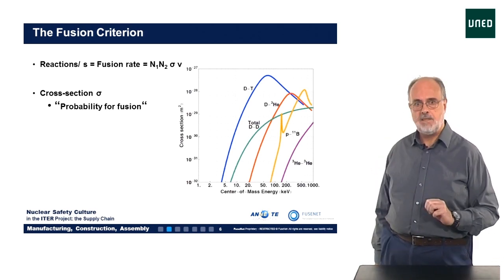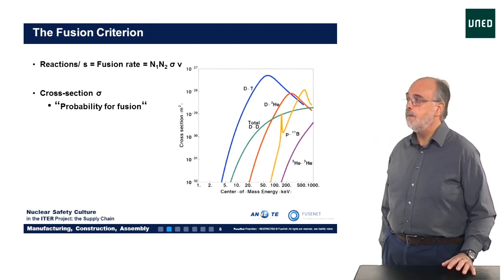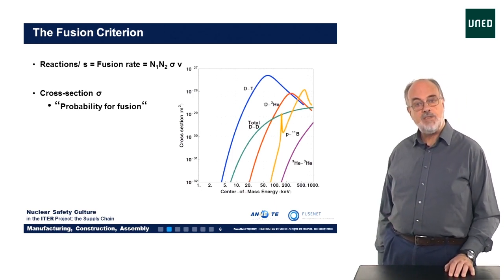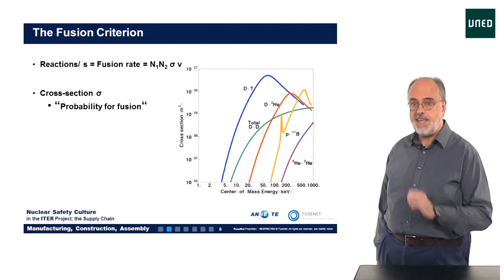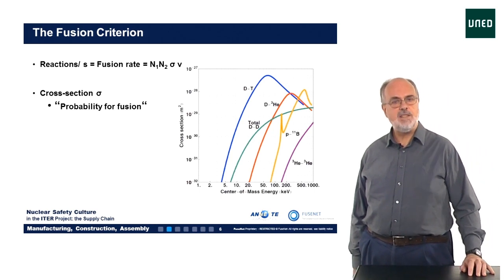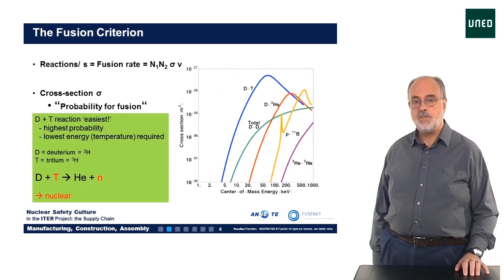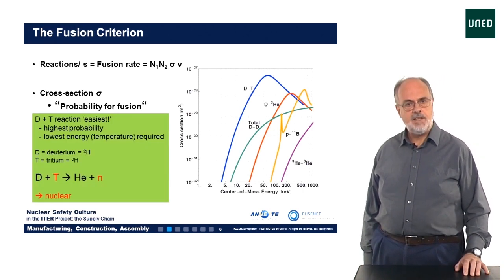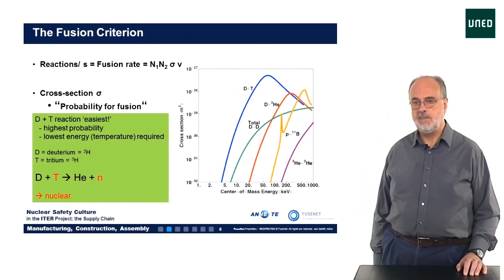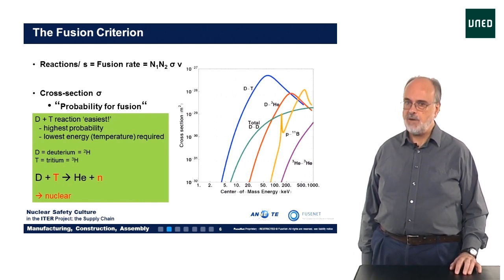This cross-section is a measure of the probability that fusion can take place, which depends on the kinetic energy or the temperature of the particles. In the figure, this fusion cross-section is shown for several different processes. From this figure, it's obvious that the probability of fusion reactions between deuterium (labeled D) and tritium (T) is at least an order of magnitude larger than for any other fusion reaction. So the fusion reaction between deuterium and tritium is the easiest: it has the highest probability and peaks at the lowest energy, so needs the lowest temperature.